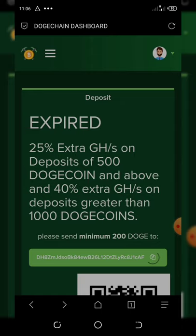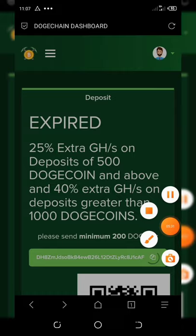I think this site is really legit because it's really new and they are still paying right now. So if you deposit Dogecoin, you're going to get back your money when you withdraw. That's just all about this mining website.